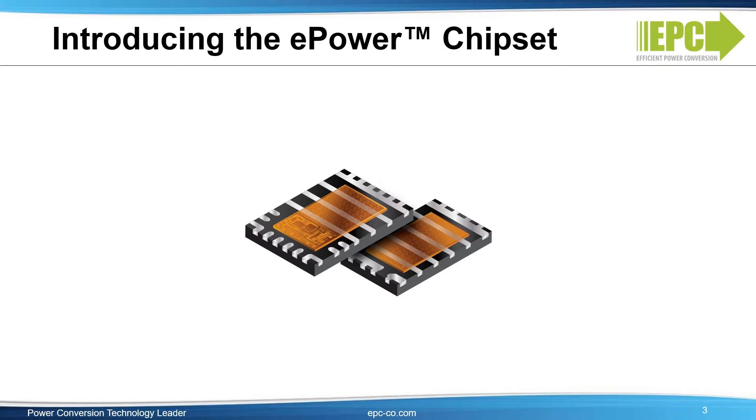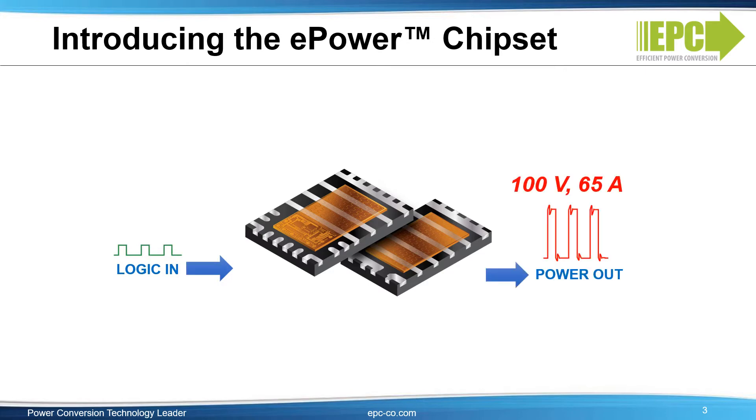With the launch of the ePower chipset, EPC further redefines power conversion by taking GaN solutions to higher voltages and higher frequency levels way beyond the reach of silicon. From the control environment of digital and analog controllers, the ePower chipset translates the PWM command signals to high voltage and high current waveforms capable of driving real-world loads. Designers can use the ePower chipset to make lighter weight and more precise battery-operated brushless DC motor drives for e-mobility, robotic arms, and drones, and higher efficiency 48-volt input DC-to-DC converters for things like data centers.